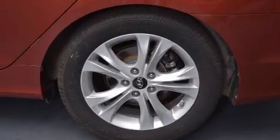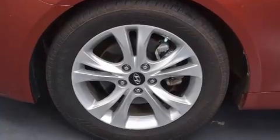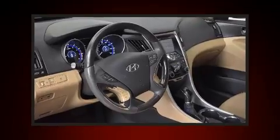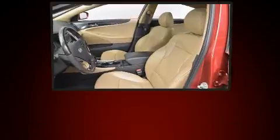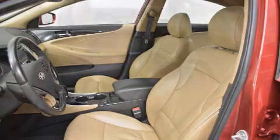Hyundai infused the interior with top-shelf amenities such as a tachometer, a built-in garage door transmitter, a trip computer, remote keyless entry, and one-touch window functionality. Features such as automatic climate control and leather upholstery prove that economical transportation does not need to be sparsely equipped.